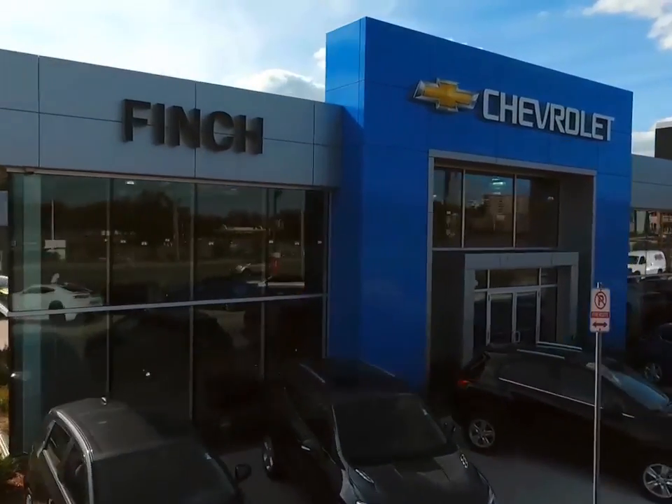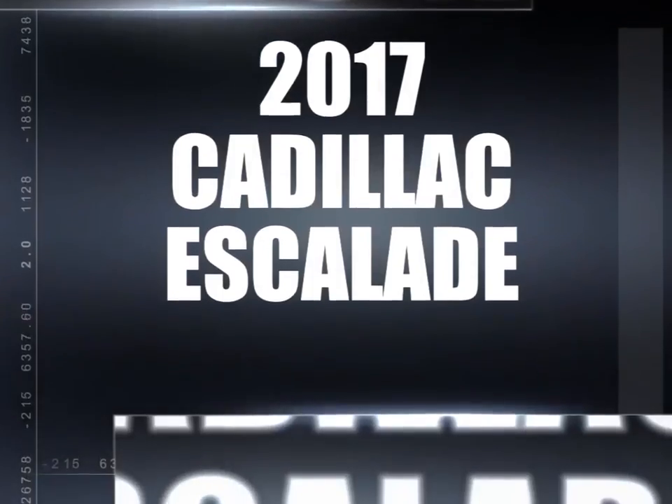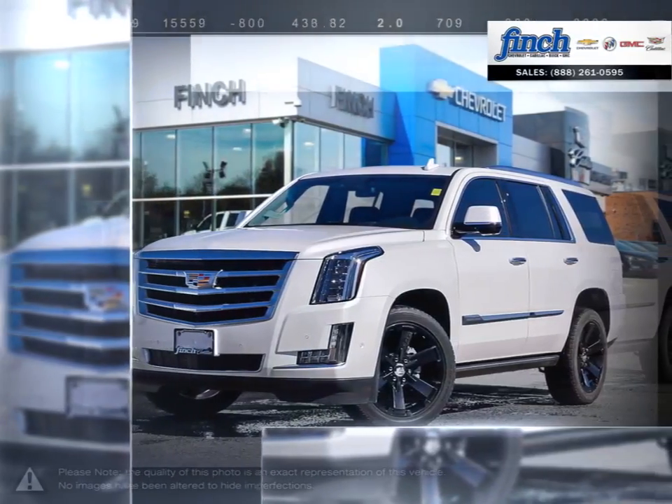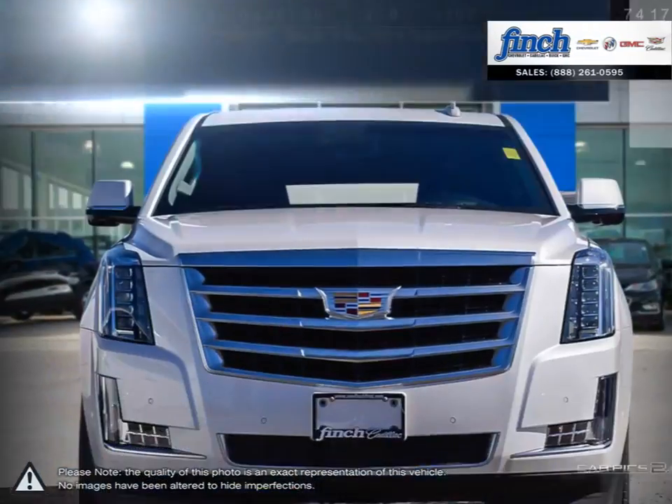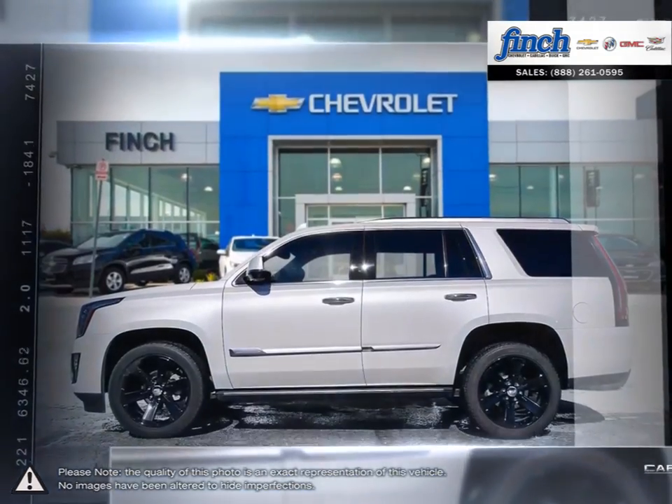Welcome to Finch Chevrolet. Today we're looking at a 2017 Cadillac Escalade. The Cadillac Escalade has remained an icon among SUVs year after year thanks to its expressive styling and outgoing attitude.